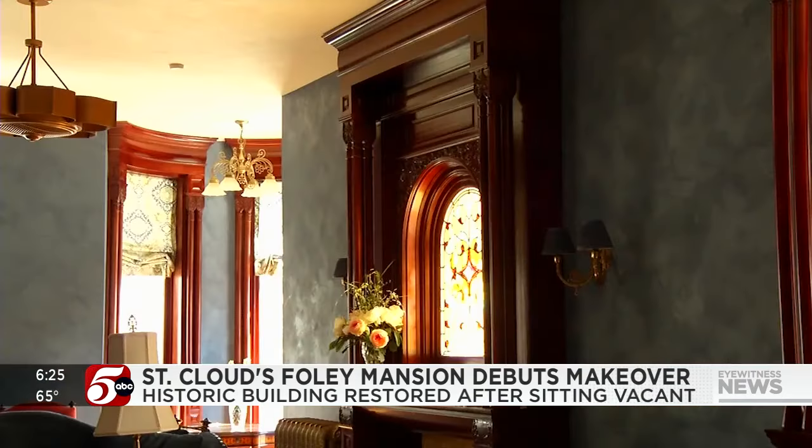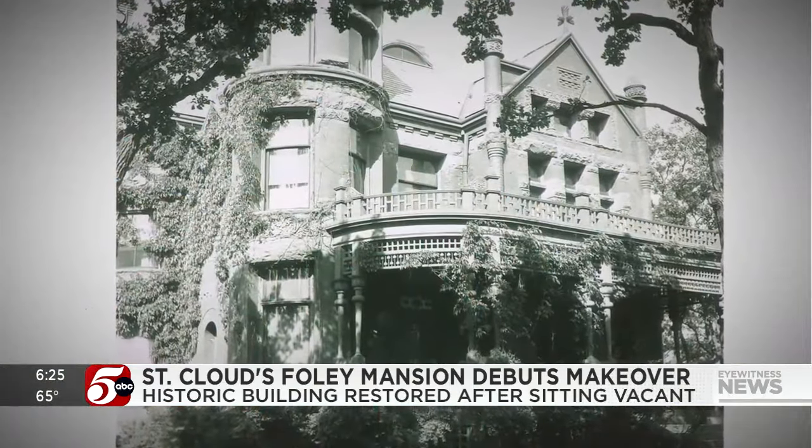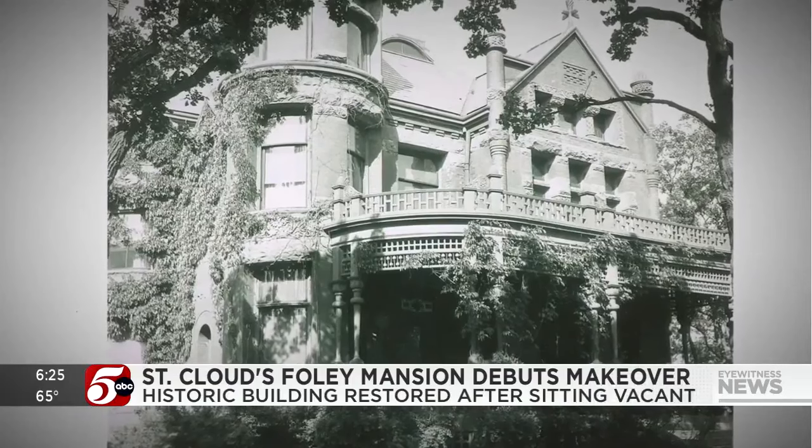A home has a new future. I couldn't be happier with the reaction that people have, thanks to pictures of its past. In St. Cloud, Joe Mazin, 5 Eyewitness News.